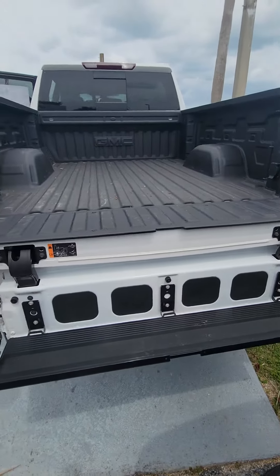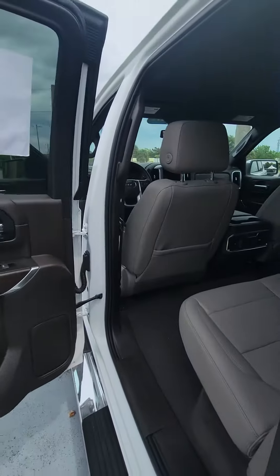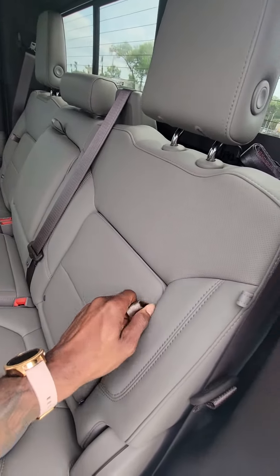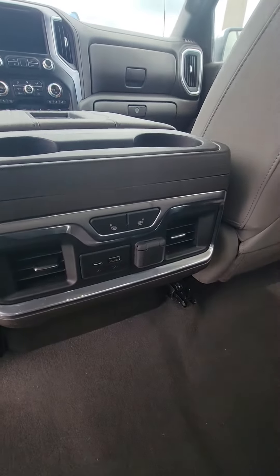Showing you the features of this beautiful vehicle — let's take a walk around and look inside. As you can see, the very clean leather interior. Both sides have the hidden compartment, and multiple outlets in the back.